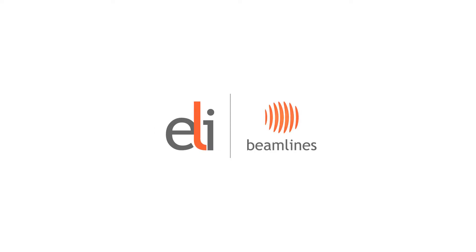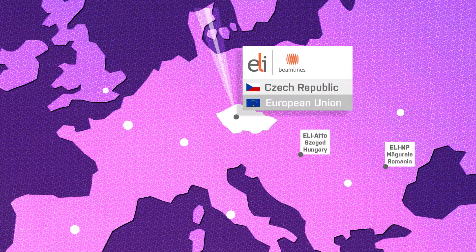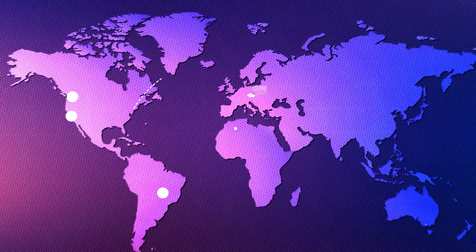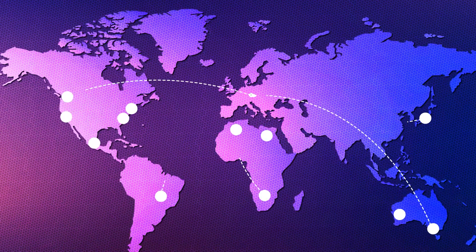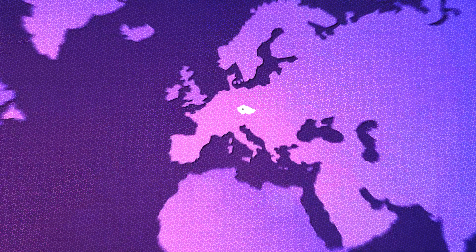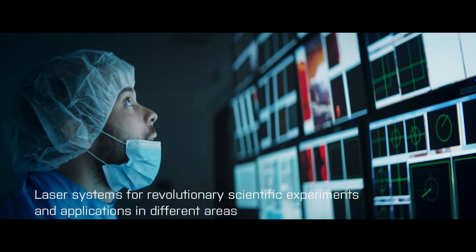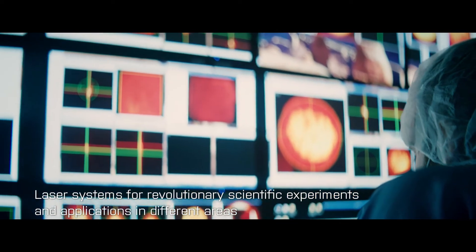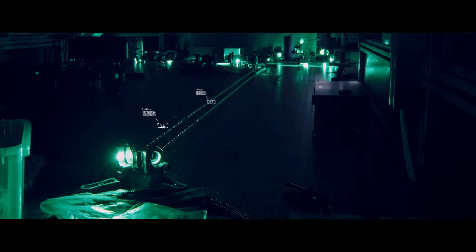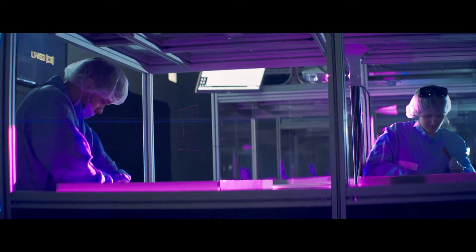The ELI Beamlines facility was built in the Czech Republic as a part of the ELI Pan-European Research Infrastructure with the ambition to enable groundbreaking scientific discoveries. Our mission is to provide unprecedented opportunities to the best scientific groups worldwide based on an open access policy. ELI Beamlines operates ultra-intensive lasers to study basic processes at atomic and molecular levels in biological objects and materials, to study matter in extreme conditions, and serves as a unique tool for particle acceleration, laboratory astrophysics and the development of new technologies.